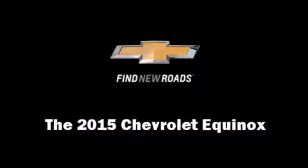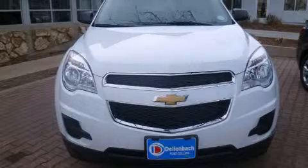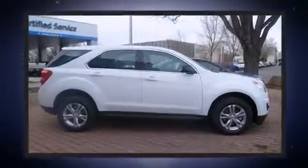Take command of the road in the 2015 Chevrolet Equinox. It features a front-wheel drive platform, an automatic transmission, and a 2.4-liter four-cylinder engine.